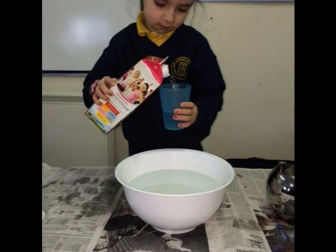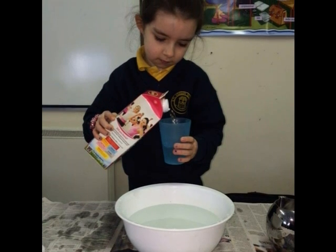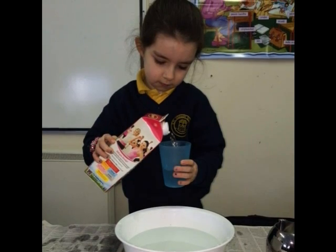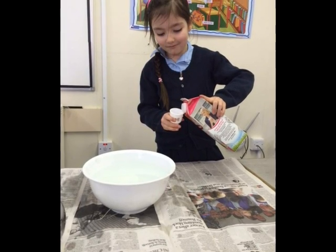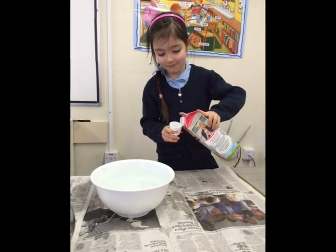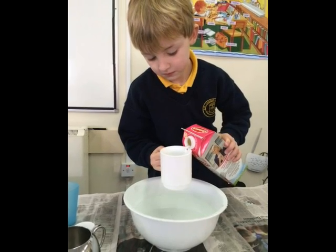We tested how many glasses we could fill from a litre — the answer was 1. It took ages to test how many egg cups we could fill with a litre; the answer was 26. Cups were a little easy — it only took 3 to use the whole litre.